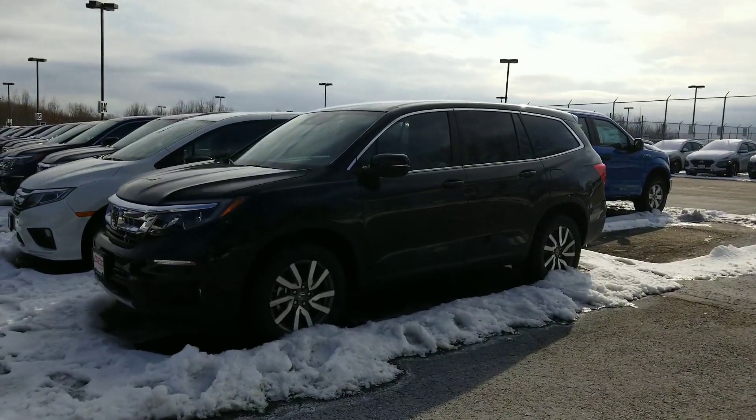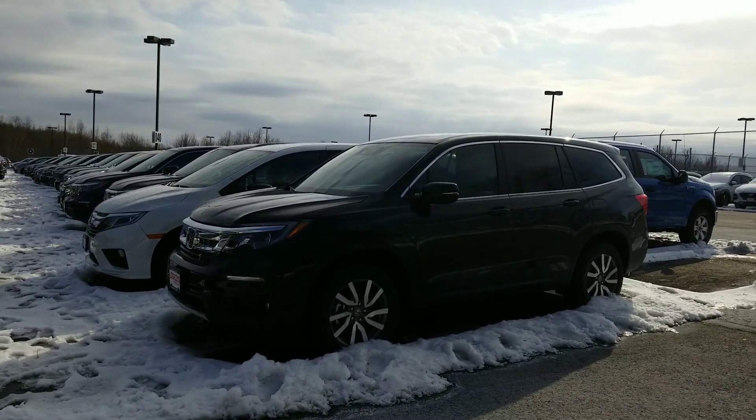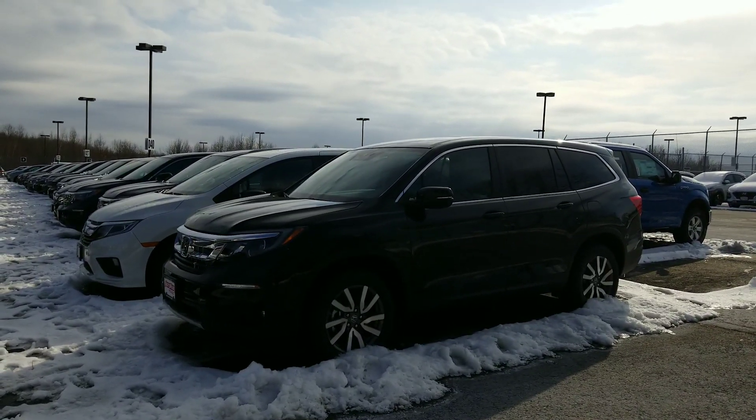Hi Matt, good afternoon. Jeff Shatney over here at AutoFair Honda in Manchester, New Hampshire. I wanted to make you a quick video for your inquiry today on the 2020 Honda Pilot.